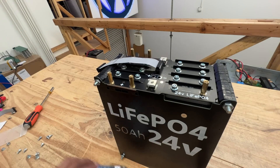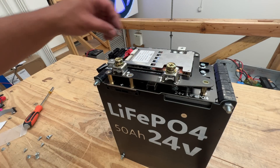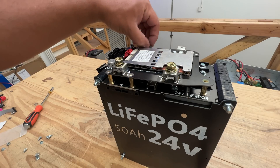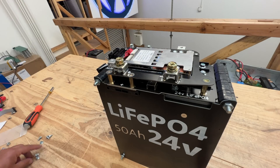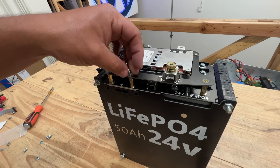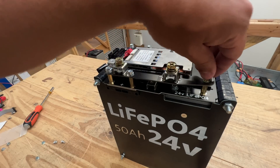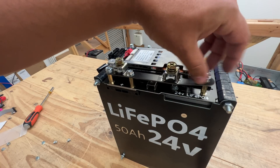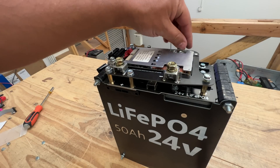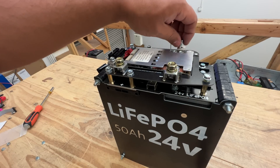There are a bunch of different applications — trolling motors too. People are figuring out ways to make them water resistant or waterproof and put them on their boats, finding that they're lighter, easier to carry, and getting more runtime. I'm not completely done designing these systems — I still want to design a BMS for the 48-volt one and do a few more diagrams to help people better understand how to connect DIY BMS systems. We're about 90% done and from here on we're just going to sell them.